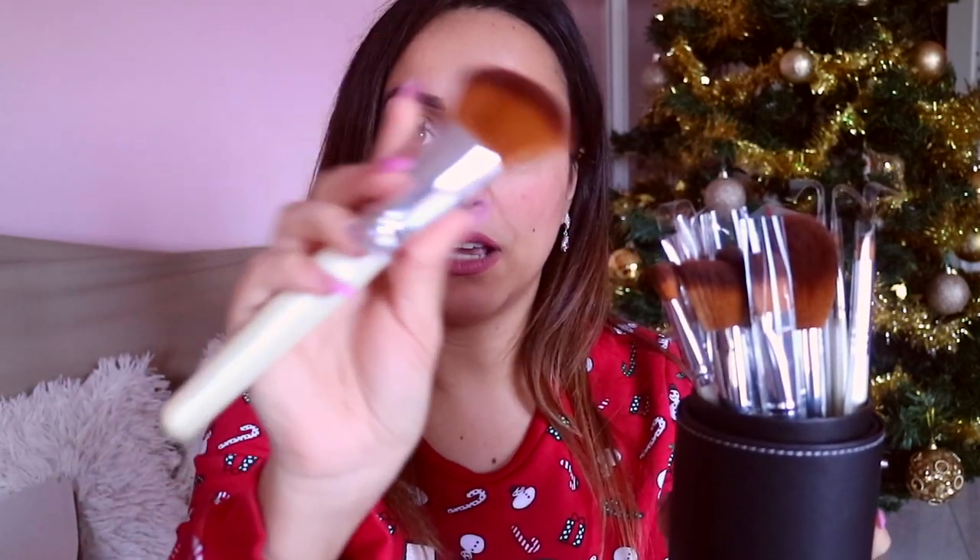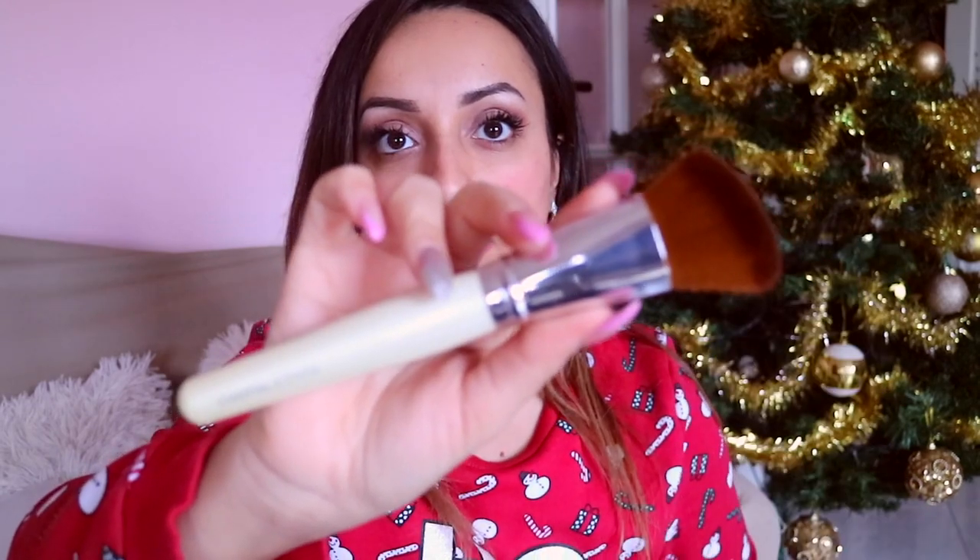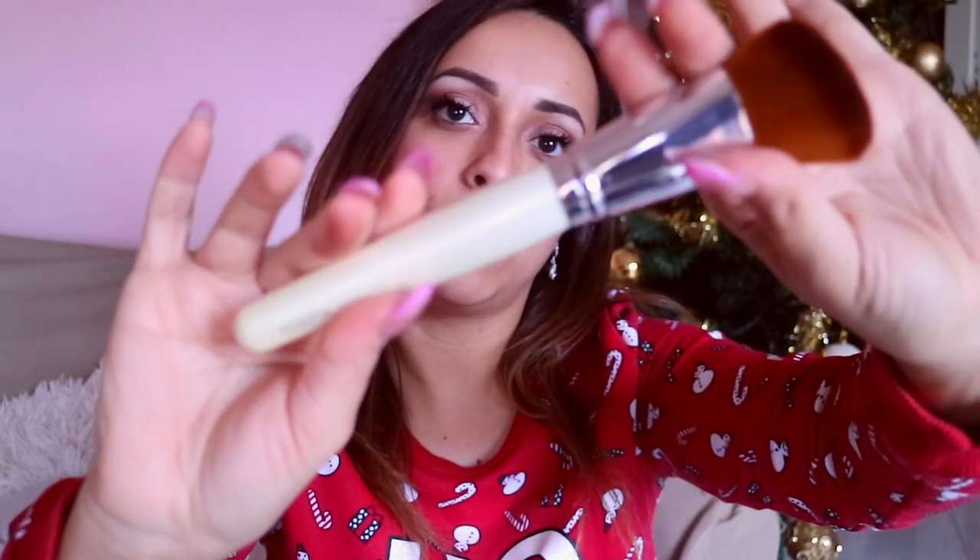Di questi pennelli versione Pearl, l'unica cosa che non capisco è come mai, se mi fate il packaging bianco, mi fate la confezione nera. Avrei preferito il packaging bianco — sarebbe stato molto più carino e abbinato. Comunque, come potete vedere, questa è la versione liscia e i pennelli questa volta sono bianchi con il manico perlato, molto molto carini. Le setole sono brown. Questo è un set da 16 pennelli — l'altro era da 12.